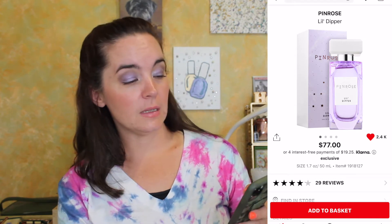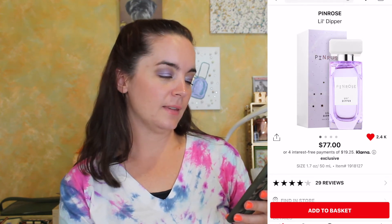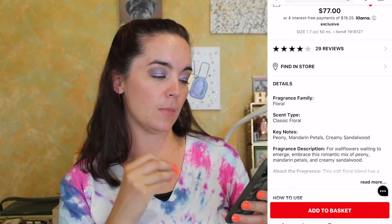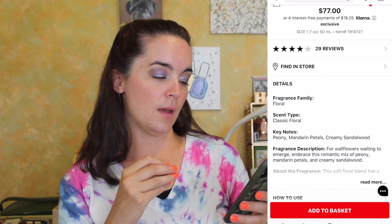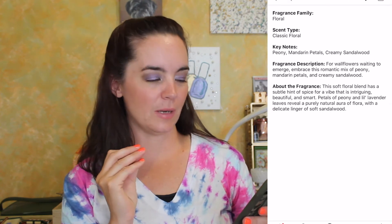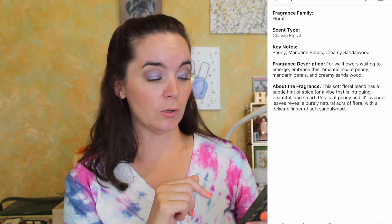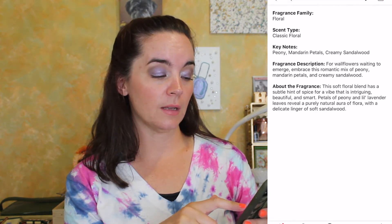Next we have a fragrance. This is one of the only cruelty-free fragrances that I know of — it's the Pен Rosé brand and this one is called 'A Little Dipper.' It's a classic floral scent: peony, mandarin petals, and creamy sandalwood — that just sounds beautiful. It's a soft floral blend with a subtle hint of spice, petals of peony and little lavender leaves, revealing a purely natural floral with a delicate linger of soft sandalwood. And the packaging looks really beautiful — it's purple!